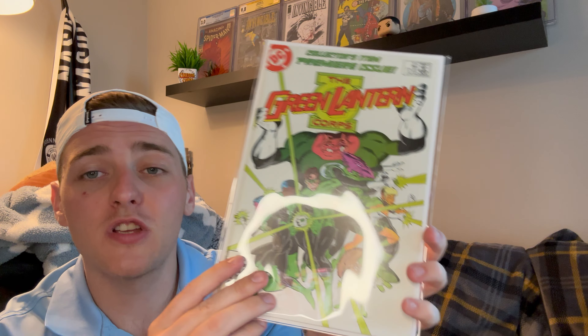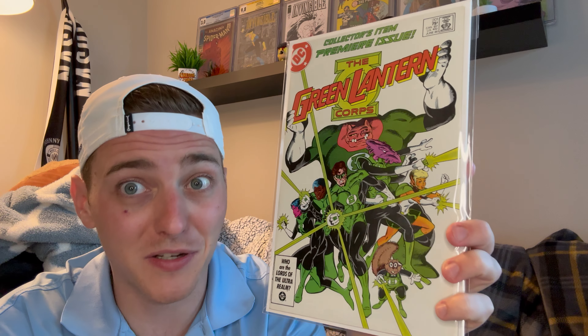Then we got Superman number 123 — this is actually the first appearance of the blue costume he had during this run. Cool DC key for less than a couple bucks. The last one I got from N. Wilson Comics — Green Lantern Corps number 201, first appearance of Kilowog. Got this for $30, but with a bulk deal it probably came closer to $20 or $25. Super crisp copy — super happy to get this into my DC key collection.